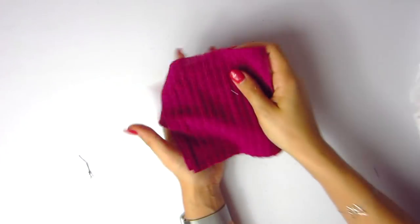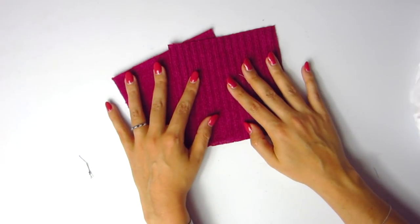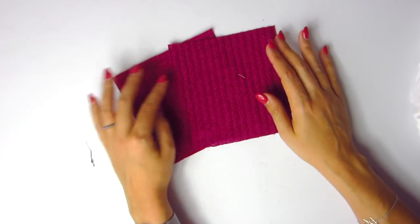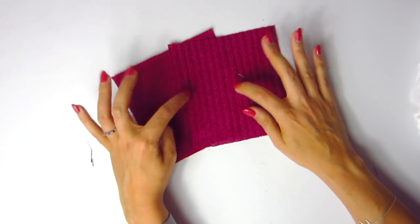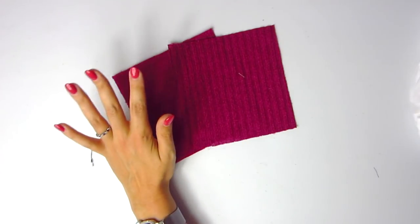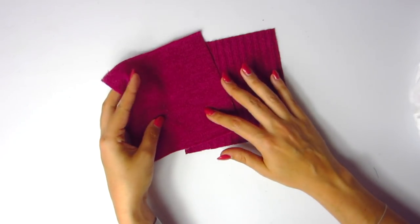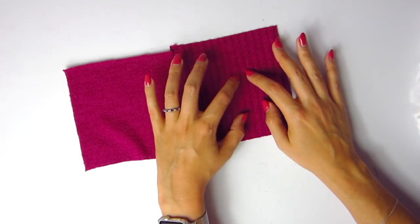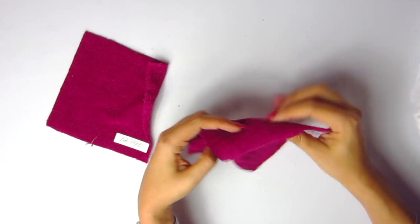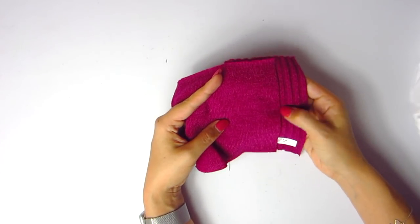Next up, we have a duo — perfect matches for each other: a rib knit and a sweater knit in the magenta colorway. I've actually chosen this fabric for my blog tour post and the garment is done — it's everything I thought it would be. It's really nice to have the rib knit and coordinating sweater knit so you can do ribbing and bands that are a perfect match. The rib knit is 1-2-7-8-9 and the sweater knit is 1-2-7-9-0.